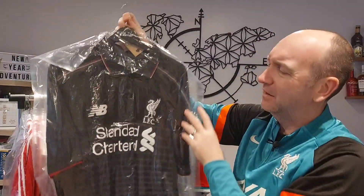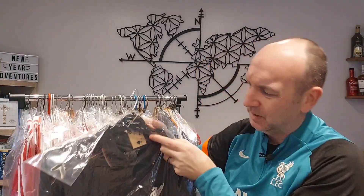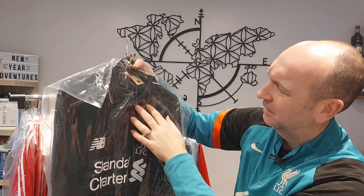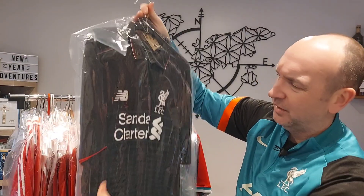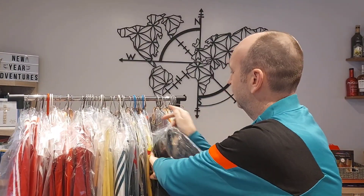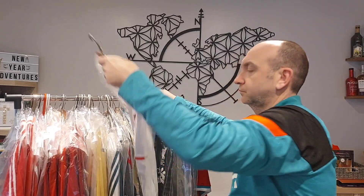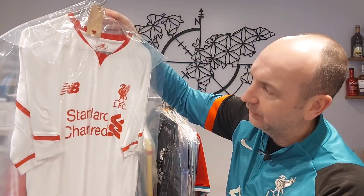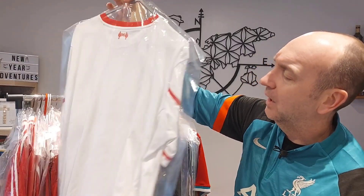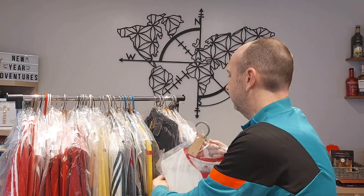Now we're going back to some duller ones. This one is more like a polo shirt — pretty standard black polo neck. This is the 15-16 third, so there are a few gaps in the collection that will be filled. Then another simple New Balance — simple white and red — the 15-16 away with no nameset, possibly a Hendo nameset. We'll see.